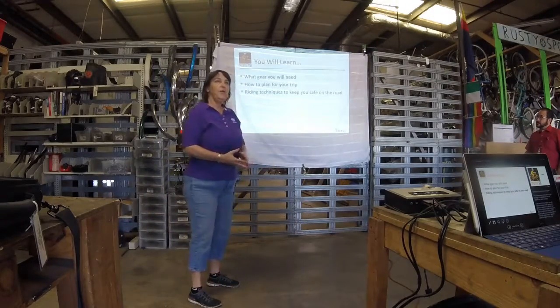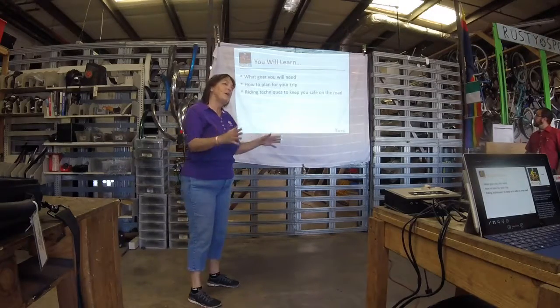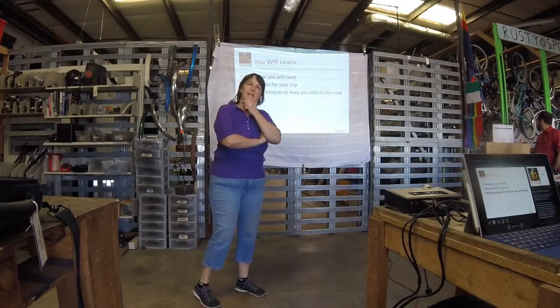So you're going to learn about gear — what kind of gear you need, how to plan for your trip, including routing and making sure you're prepared for the supply, and riding techniques to keep you safe.